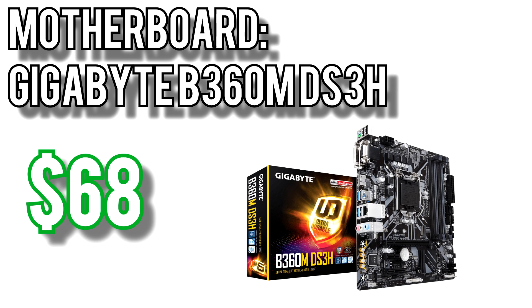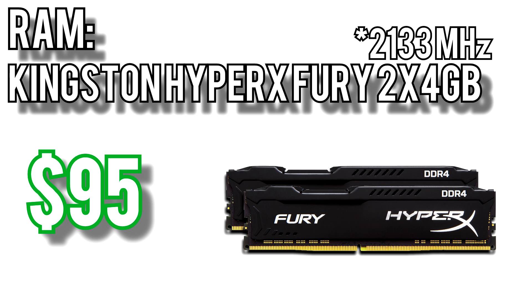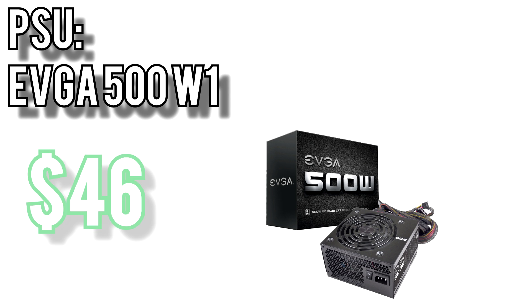For the motherboard I picked Gigabyte's B360M DS3H for $68. It comes with all the most important stuff you need for a budget build: four RAM slots so you can upgrade the RAM later, an M.2 slot for when you want to upgrade to an SSD, and it's a microATX board so it'll fit into just about any case. Memory will come from Kingston's HyperX Fury 2x4GB kit for $95. Intel CPUs aren't as dependent as Ryzen on memory speed, so we can save a few bucks by opting for this 2400MHz RAM. For storage I picked the Western Digital Blue 1TB for $44. For power I went with the EVGA 500W1 for $46 — it's 80 Plus certified, has sleeved cables, and comes with a 3-year warranty, perfect for a budget build.